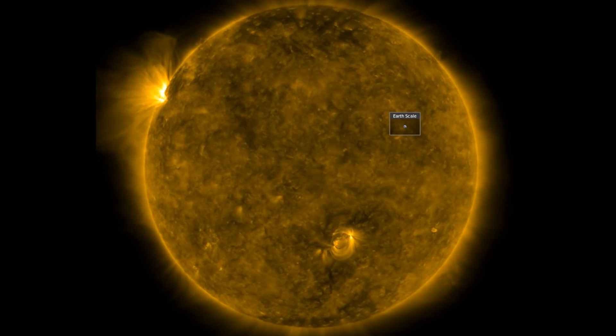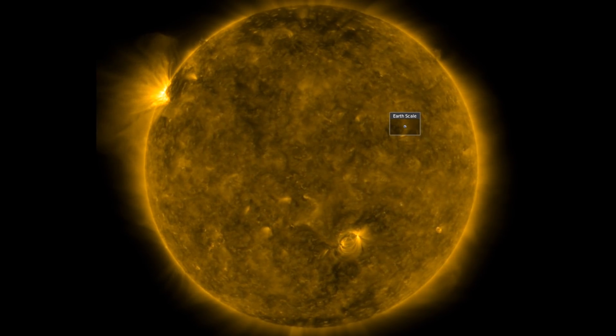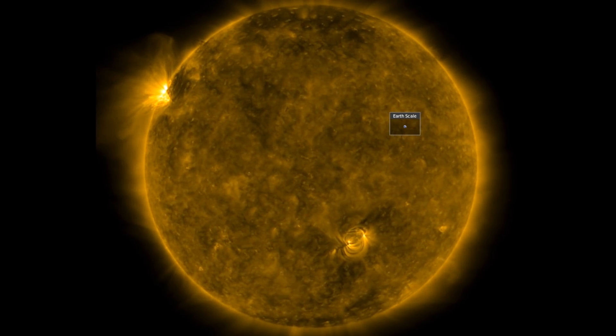Good morning, folks. We've got a number of key stories to hit today, including a look at where we are in the ramping up of Solar Cycle 25.